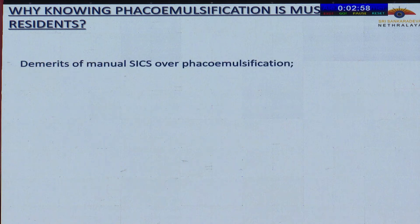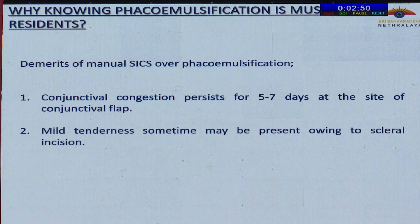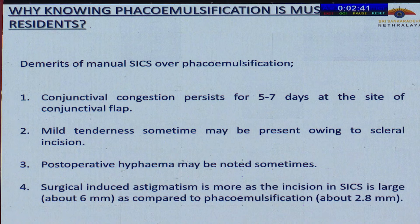There are certain demerits of manual SICS over FECO emulsification. There is conjunctival congestion which persists for five to seven days at the site of the conjunctival flap. Mild tenderness may sometimes persist owing to the scleral incision. Postoperative high astigmatism may be noted sometimes. Surgically induced astigmatism is more, as the incision in SICS is large — about six millimeters — compared to FECO, which is only about 2.8 millimeters.